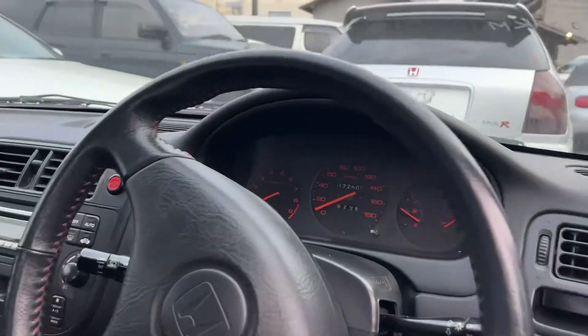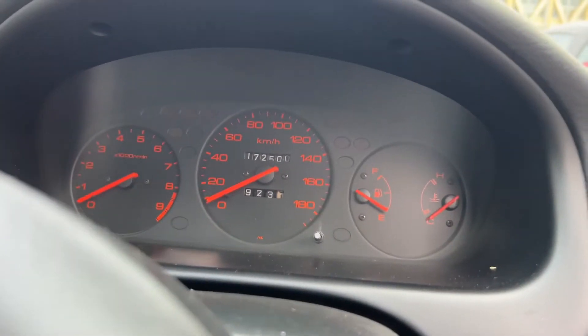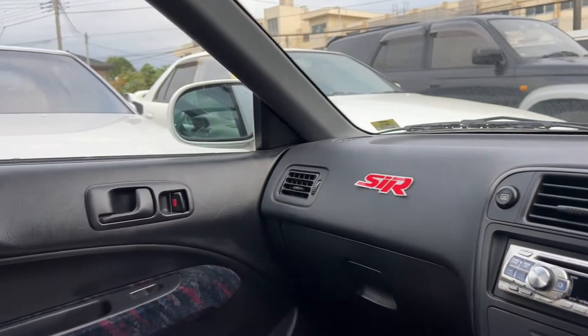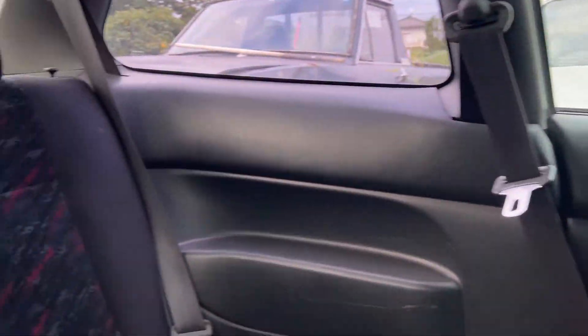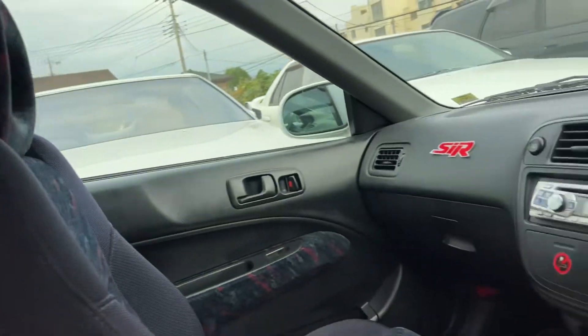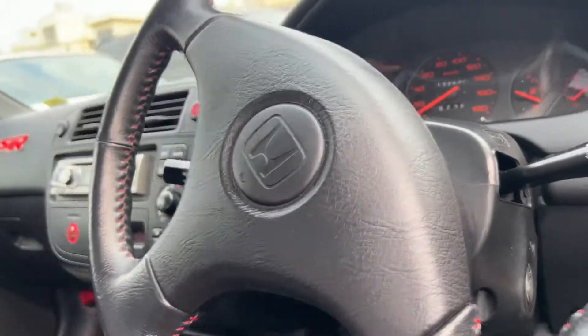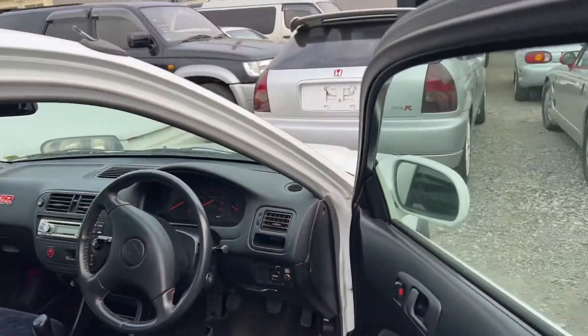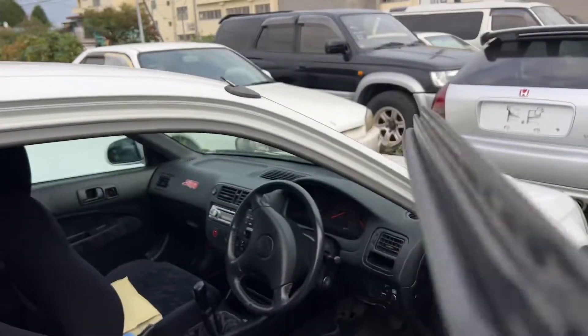Whoa, whoa, whoa. Okay. This is cool. That can't be stock. That can't be an SiR thing. That's an Integra shift knob.